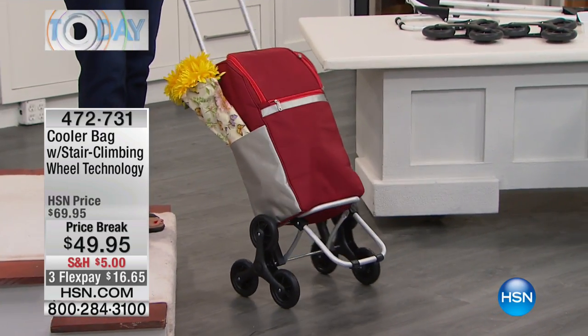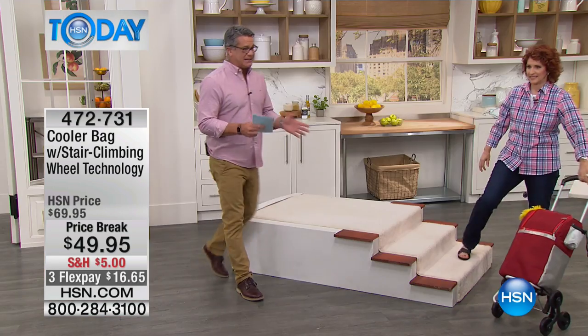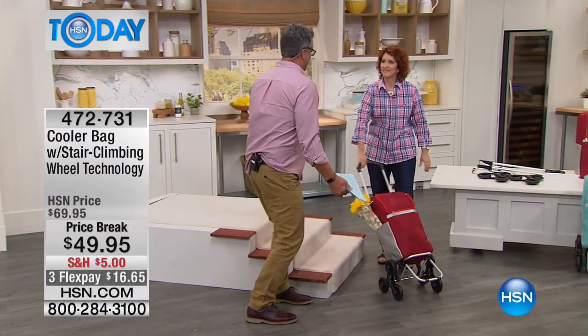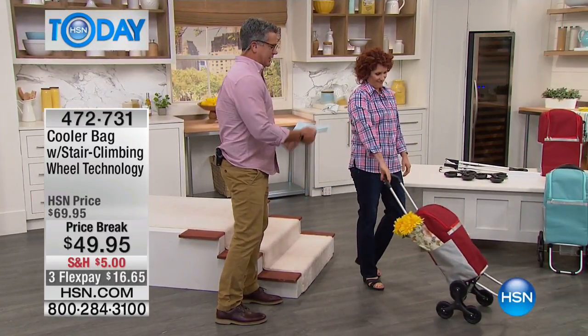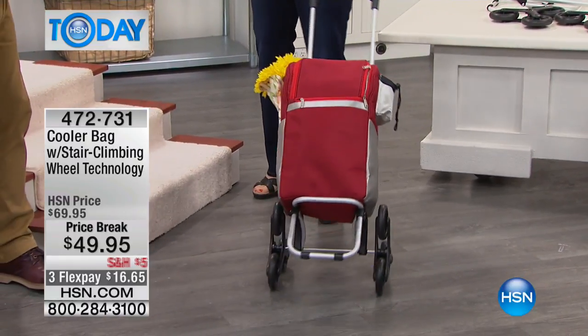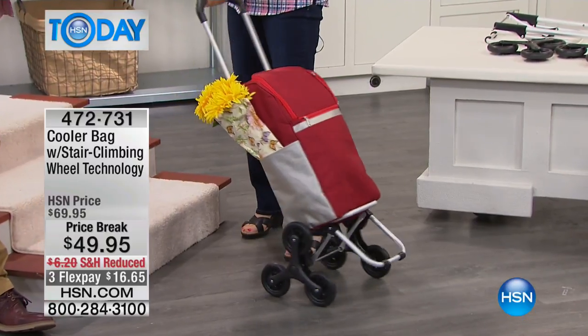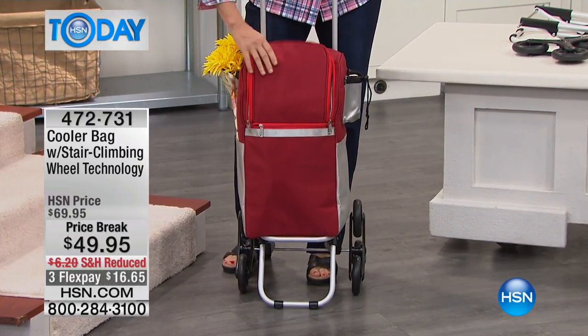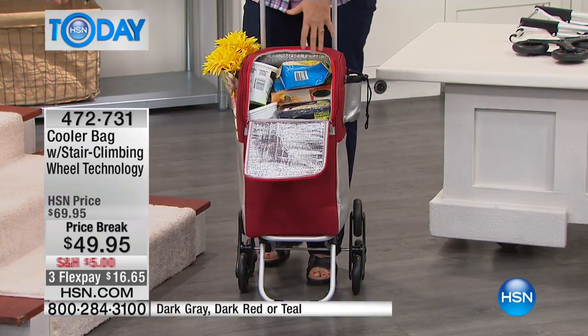Just to have an insulated cooler on any type of wheel is fantastic, because for most people, carrying a cooler the old-fashioned way is impossible. Trying to get from point A to point B — whether you're going to a picnic area or the beach, like here at Fort DeSoto where you see people hauling coolers — this is the best technology: a backpack on wheels, but insulated.